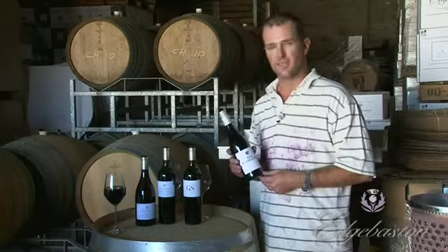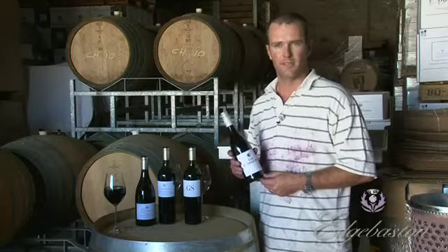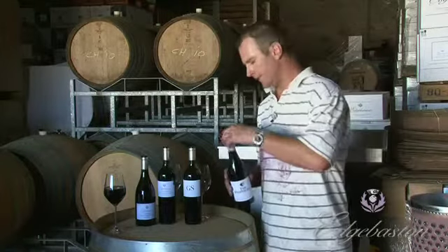It's a phenomenal success — people love it. It's a great bistro kind of wine, or just the wine to take to have a party with friends. Let's have a little taste of that.